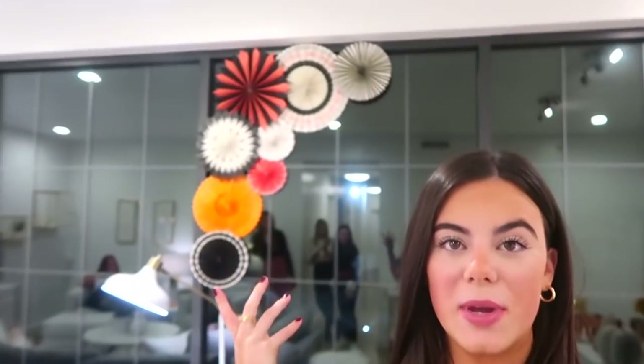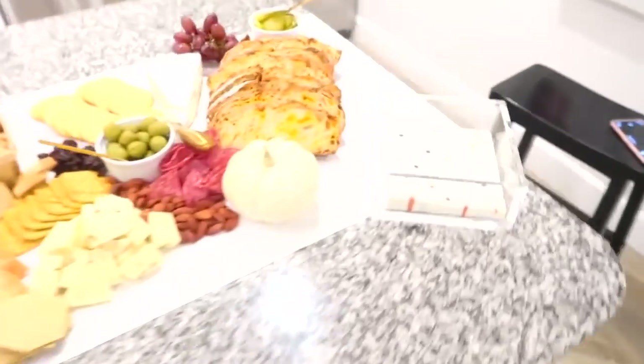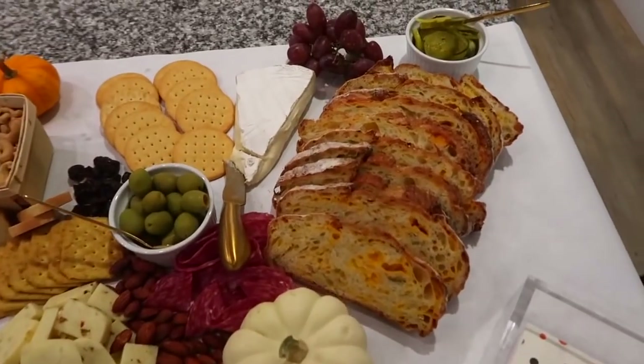It's Saturday — cheese board night! We're doing another really large spread. We've also decorated since Halloween is approaching: I hung up pinwheels above us and we have a Yule log burning, which really sets the mood. I'll take you through the spread. We have butcher paper as the base — you can find that on Amazon — and some Halloween napkins.